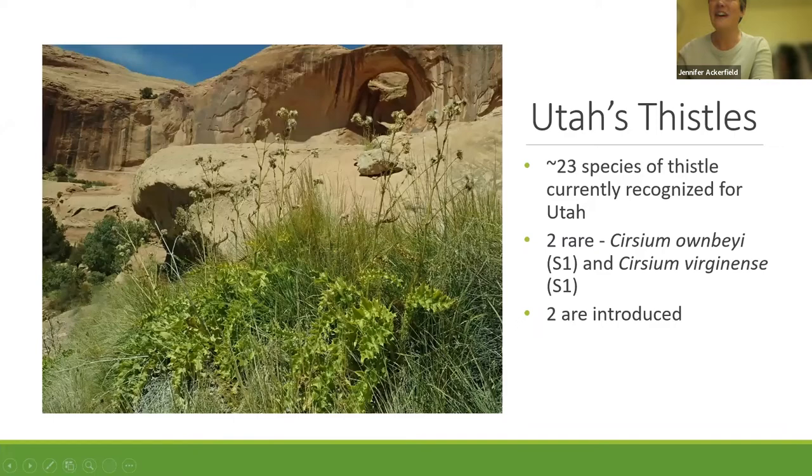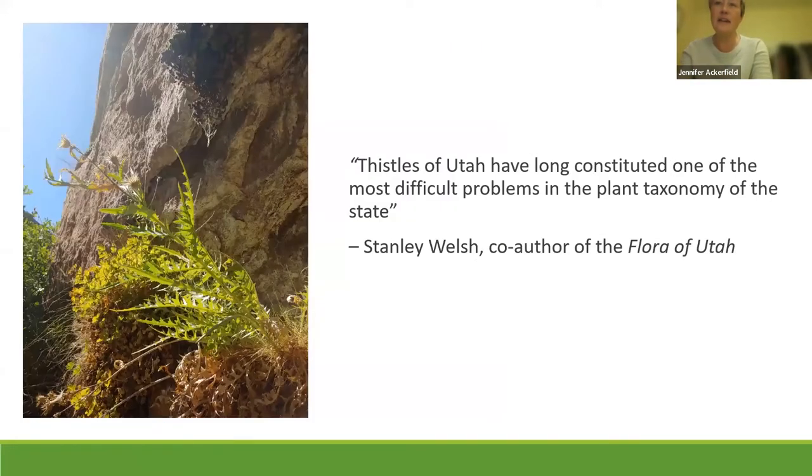Utah's thistles are really quite fascinating. There are currently about 23 species of thistles recognized for Utah — I say about 23 because it really depends on the source and the taxonomic delimitations we use. Two of those are listed as rare: Cirsium oenbi and Cirsium virginensis. And there are actually only two introduced thistles: Canada thistle and bull thistle. The Flora of Utah by Stanley Welsh has a wonderful quote: 'The thistles of Utah have long constituted one of the most difficult problems in plant taxonomy of the state.'